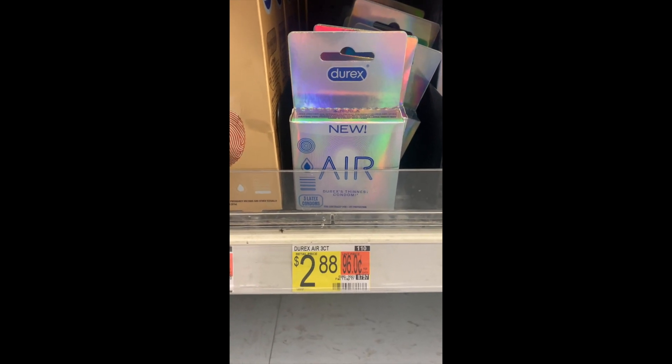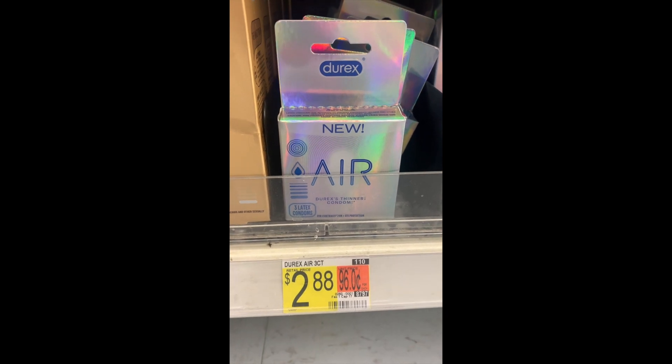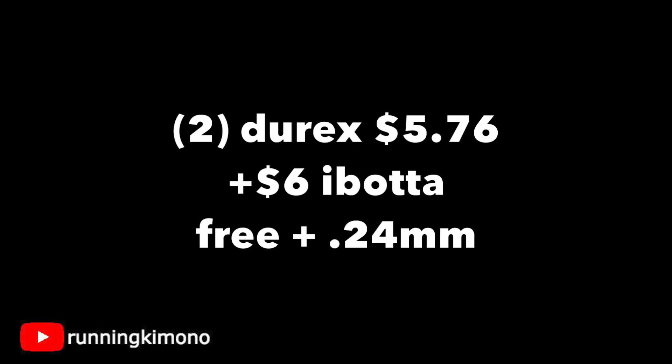This next one is a little bit embarrassing but a little bit funny — $2.88 for these three-count Durex. There is an Ibotta rebate for $3 back, so it makes it a complete freebie. I know that Shopkick also has a rebate for this, however it's for the 10-count and this is the three-count we're purchasing. Here's the math: two of the Durexes are $5.76. You'll pay that out of pocket, get $3 back twice from Ibotta, making this free plus a $0.24 moneymaker.